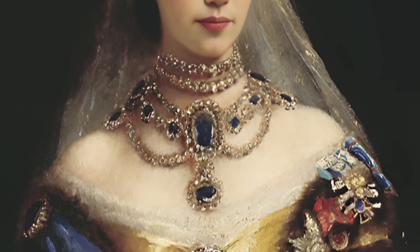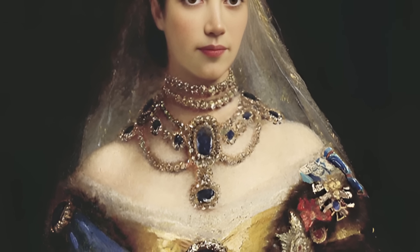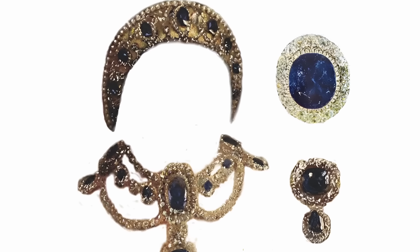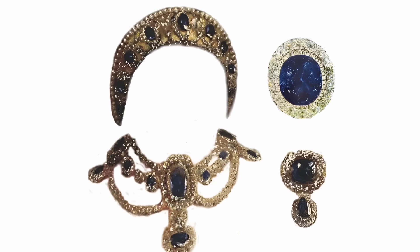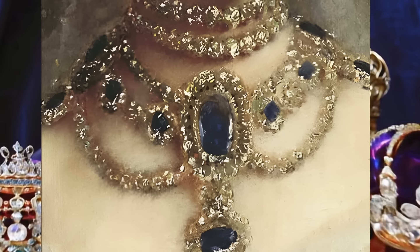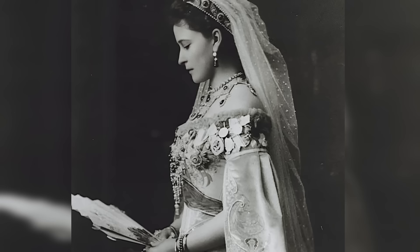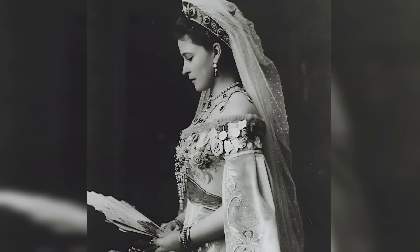The sapphire parure of Empress Maria Feodorovna is one of the most impressive treasures of the Romanov royal family. The parure includes a tiara, necklace, brooches and corsage jewellery made in the style of the Napoleonic era. It was a wedding gift from Maria of Hesse, wife of Alexander II. The tiara consists of a large central and eight small sapphires in a gold setting with diamonds, and the upper part is removable and turns into a riviera.